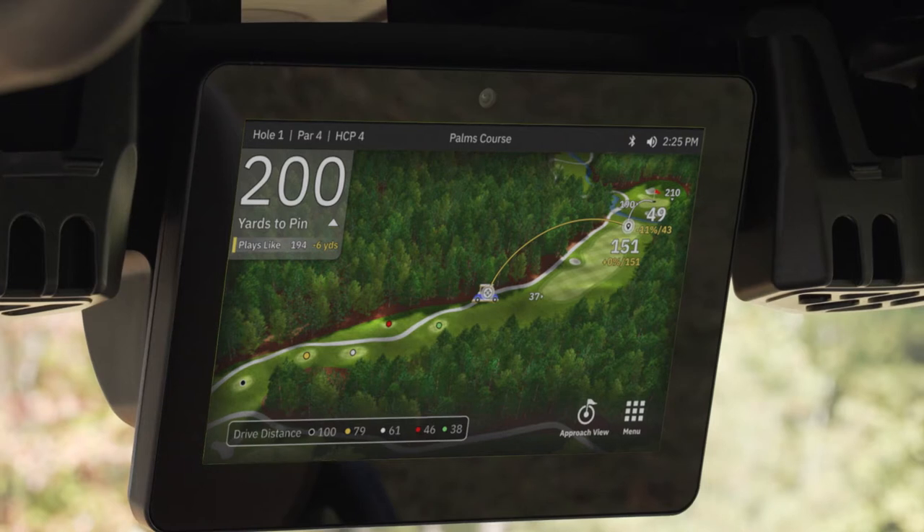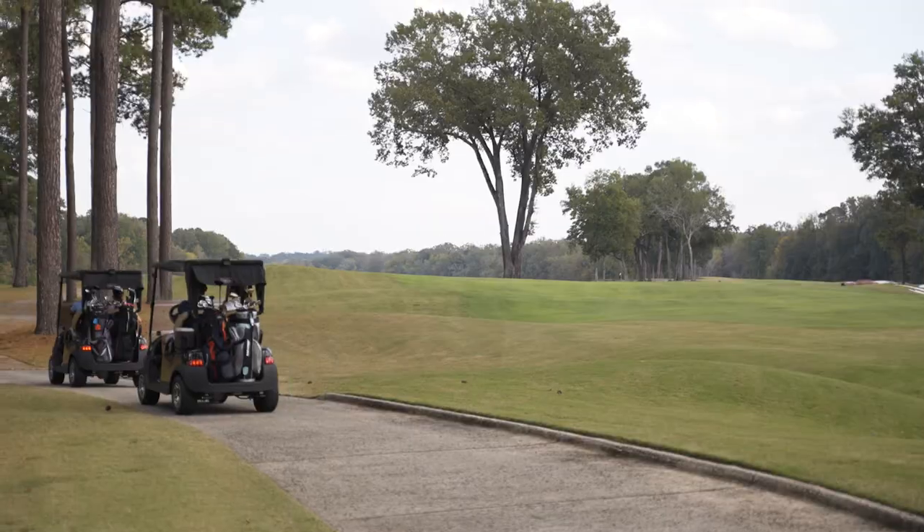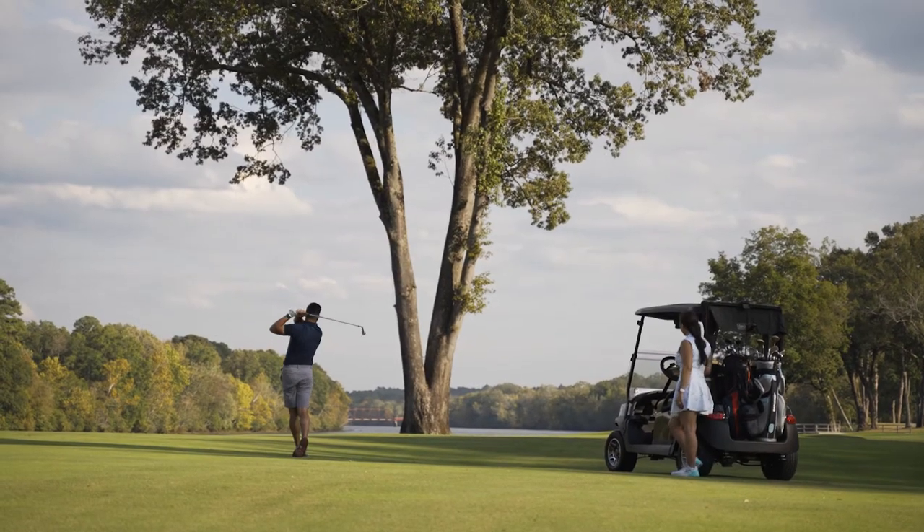You can know exactly how far you are from the pin and jam out to your favorite artist, all at the touch of a button. We want our golfers to have their best experience with Visage.